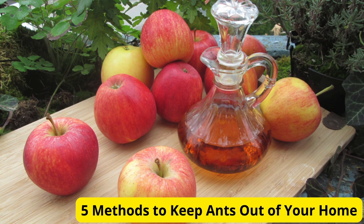Hey everyone, welcome back to our channel. If you're tired of finding ants invading your home, you've come to the right place. Today, I'm going to share with you 5 effective methods to keep ants out of your house. Let's get started.